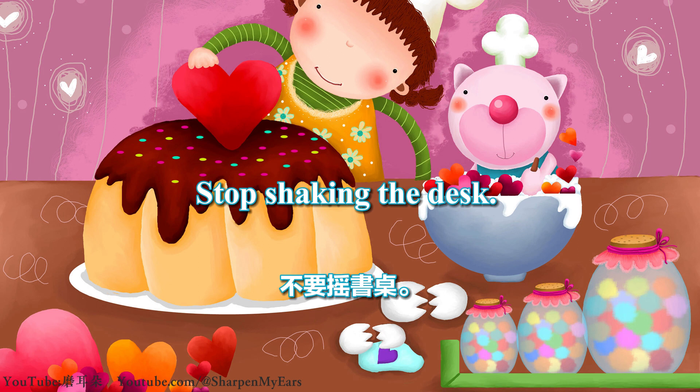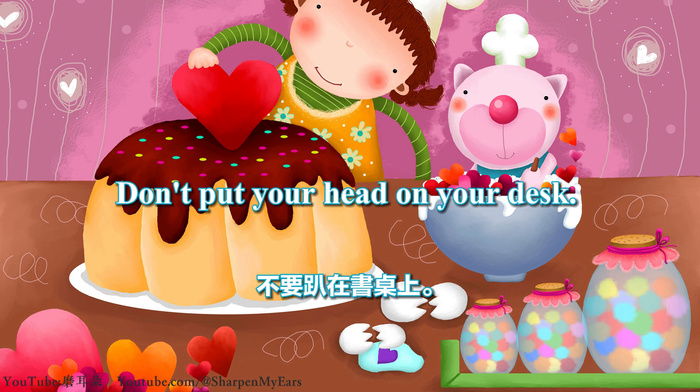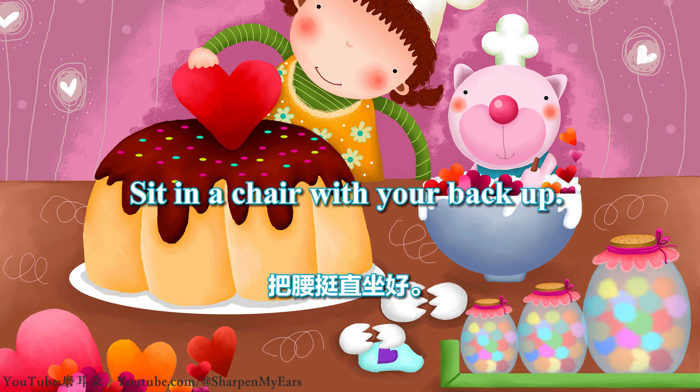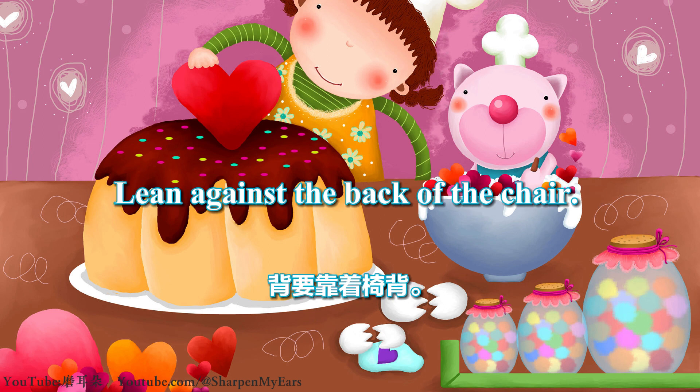Stop shaking the desk. Don't put your head on your desk. Don't put your hand under your chin. Sit in a chair with your back up. Lean against the back of the chair.